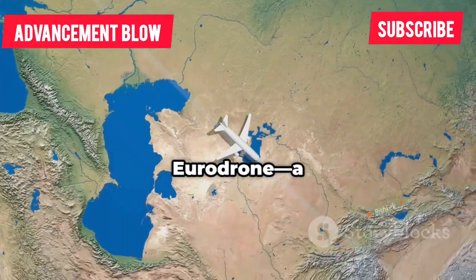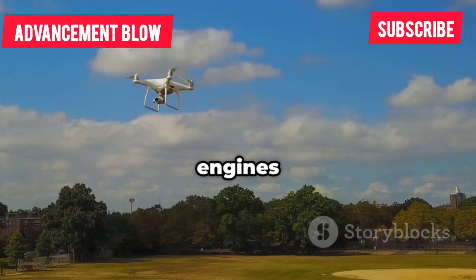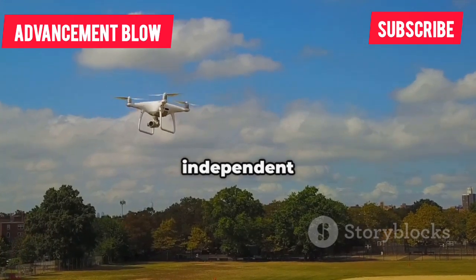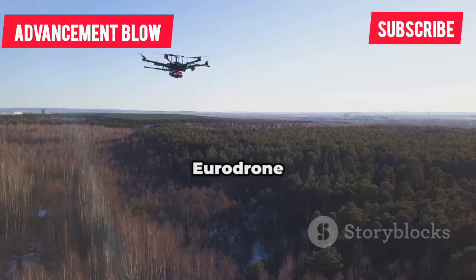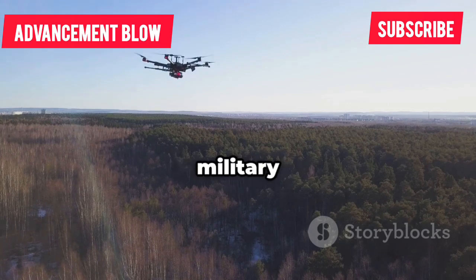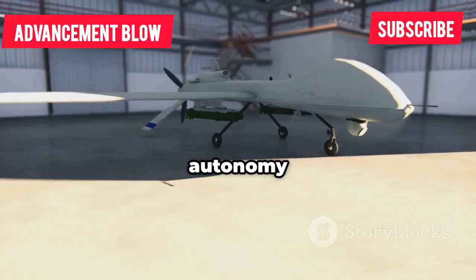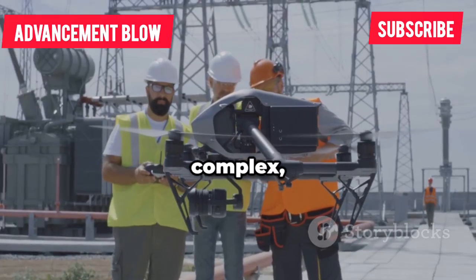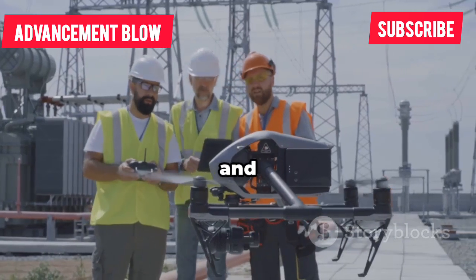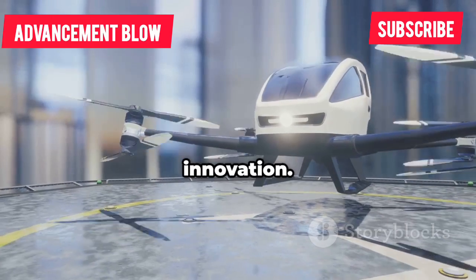Europe's answer is the Eurodrone, a joint project by Germany, France, Italy, and Spain. Twin engines make it safer for civilian airspace, and it's designed to be fully independent of US tech. The Eurodrone will carry advanced sensors for surveillance and intelligence, aiming for both military and civil missions. It's a strategic move for European autonomy and aerial tech — development is complex, but the goal is clear: control the tech, the data, and the future. The Eurodrone is Europe's ticket to the top tier of drone innovation.